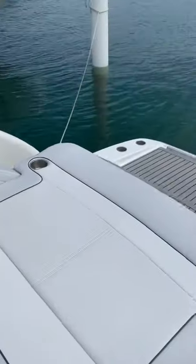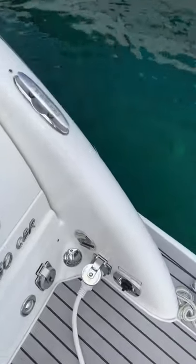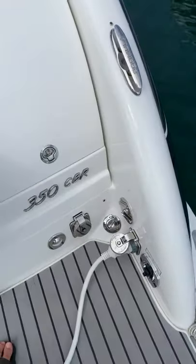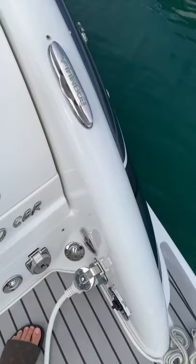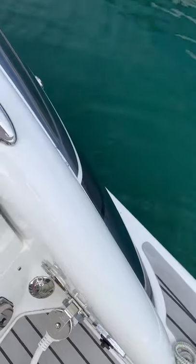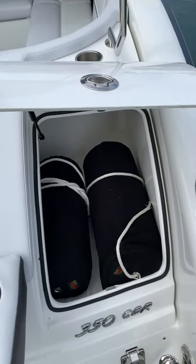As I step on board, here's the electric hookup along with the cable hookup, which I've never used, and the waste which I've pumped out once because we don't use the head on board. And here's the fender locker.